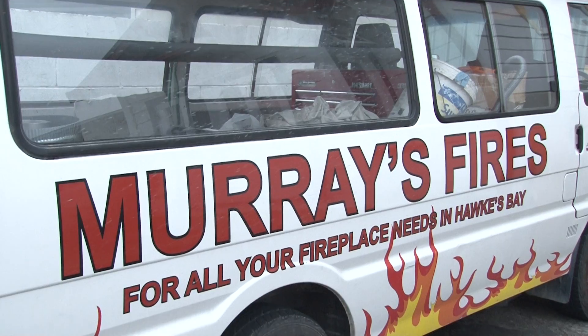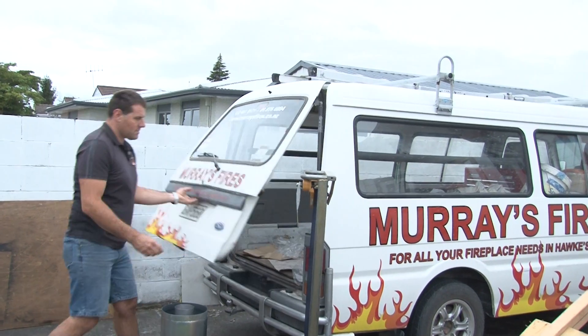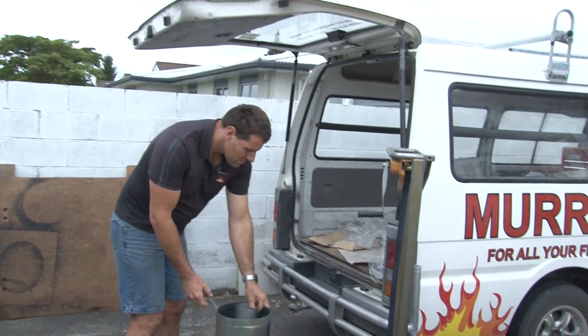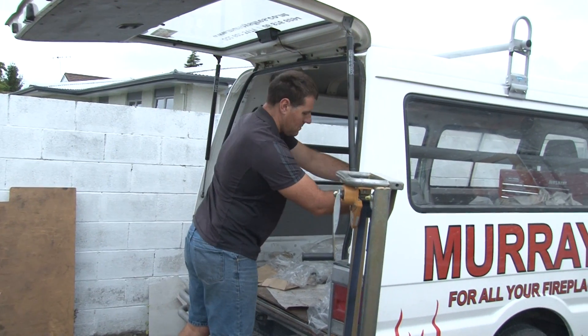Hi, I'm Greg from Pivot Stove and Heating, and I'm in Hastings, New Zealand with a brand new friend of mine, Murray. How are you, mate? Yeah, good Greg. Murray's Fire Flasters — you're an installer? Yes I am. So how long have you been installing wood heaters? All up I've been doing it maybe about 10 years. For the first 7 and a half of that I was working for a local guy, and then about 2 and a half years ago I started Murray's Fire.